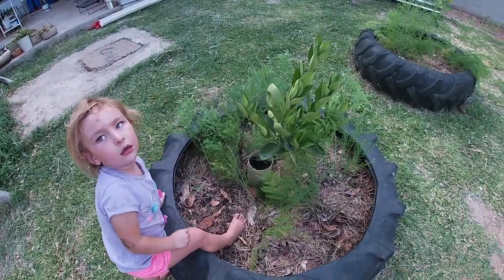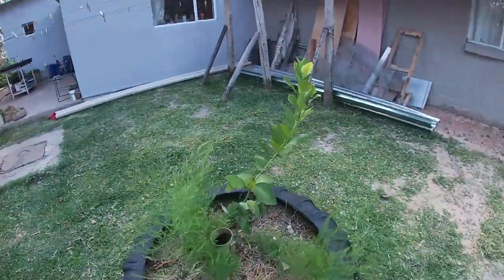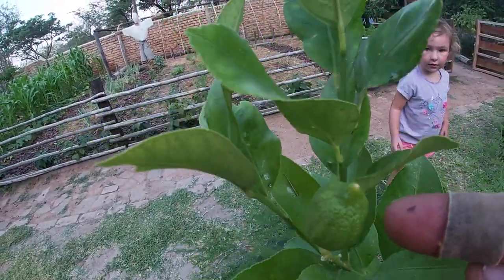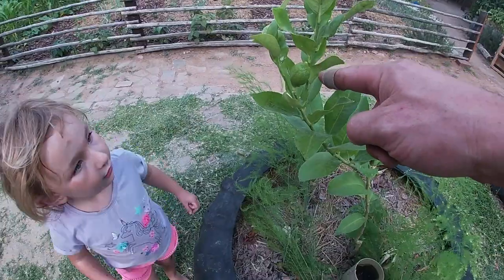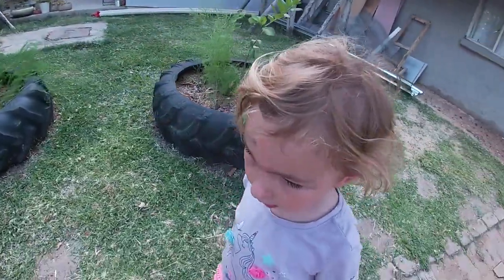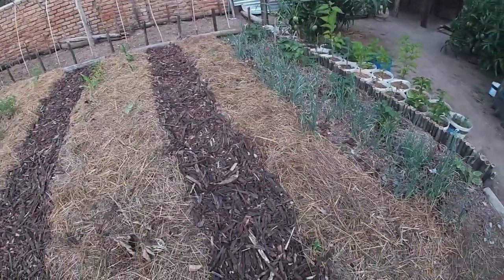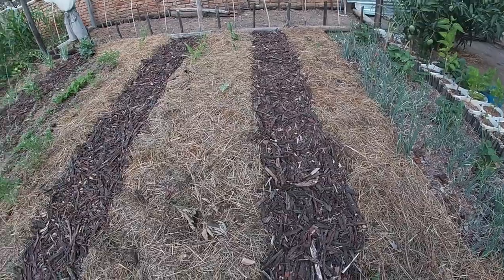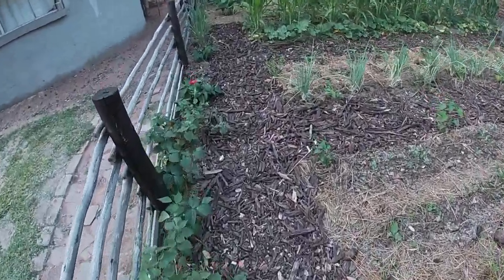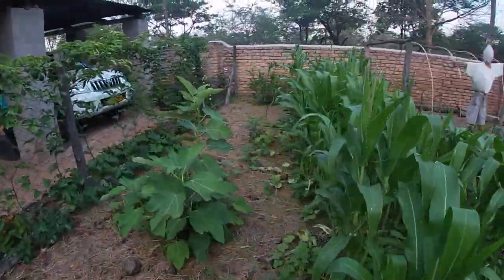There's an orange tree here. Watch out — that's asparagus, it's growing nicely. And we've got one little baby lemon here. We've also put down some wood chips to make the paths — I think we're going to go with that for a little bit.